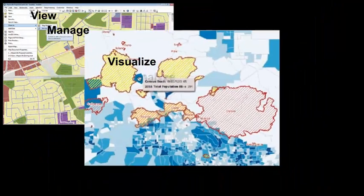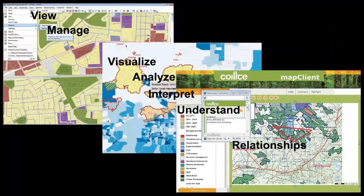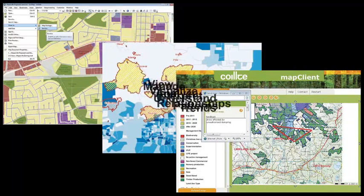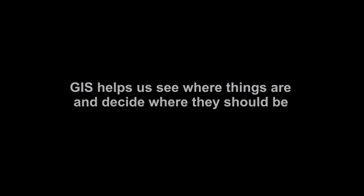GIS lets us view and manage information about places. It helps us visualize, analyze, interpret, and understand data in new ways. Working with geographic data in a GIS reveals relationships, patterns, and trends that can inform decision making. In short, GIS helps us see where things are and decide where they should be.